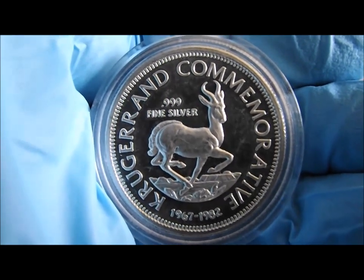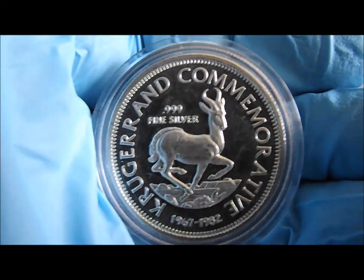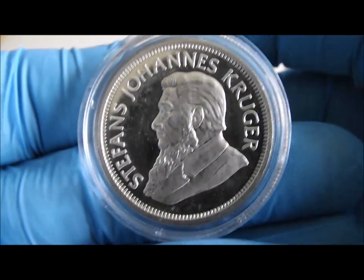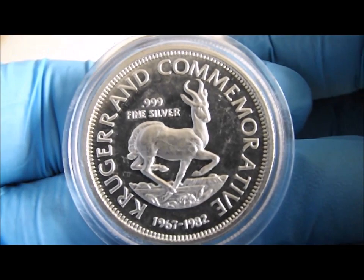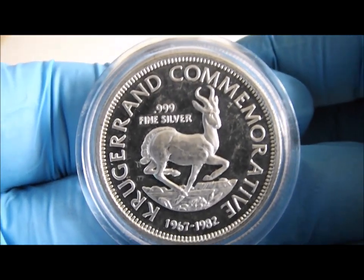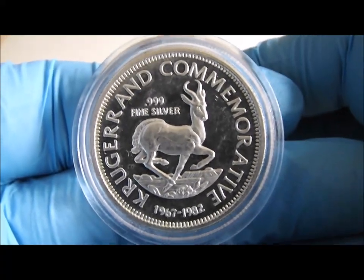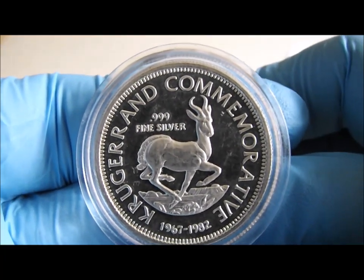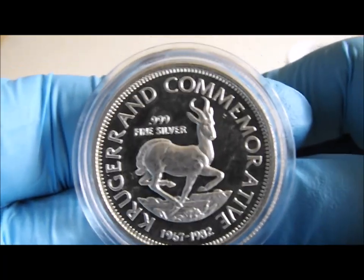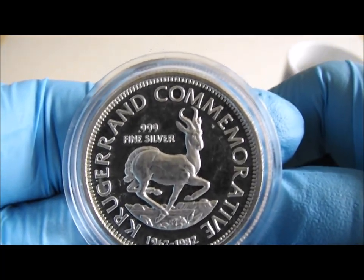I've noticed that these are now fetching quite a premium — just over 22 grams of fine silver and with the metal rotation rather than the coin rotation. This particular one I believe was the first year of issue, 1982, to commemorate 15 years of the gold Krugerrand. I seem to remember at the time there was a lot of hype, a lot of hoo-ha about the South African mint not being too happy about this being struck. But that data has disappeared that I found many years ago.